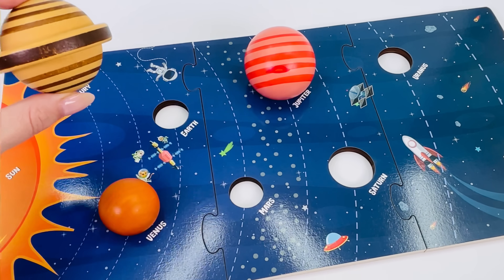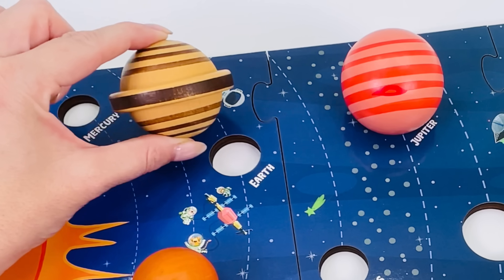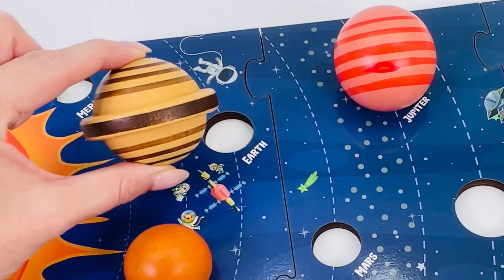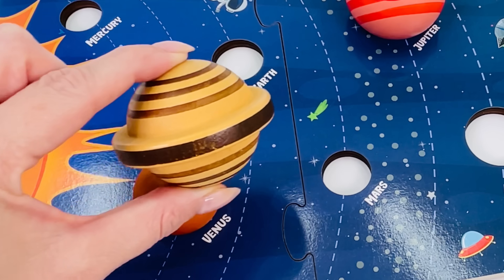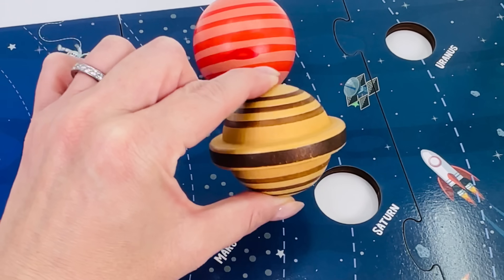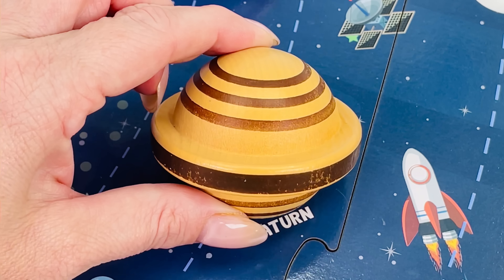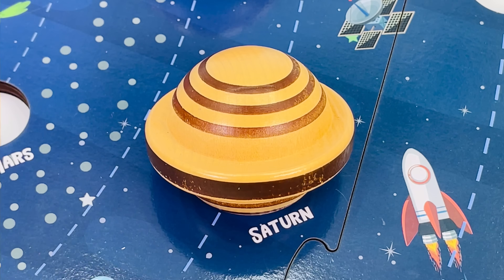Let's place Saturn back into the puzzle. Does it go here? No, here? Hmm, not here. Saturn is the sixth planet in the solar system. That means it goes here. Saturn.